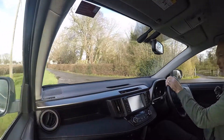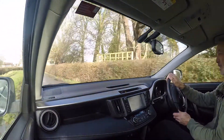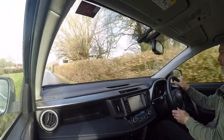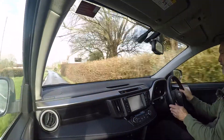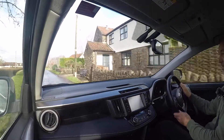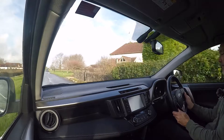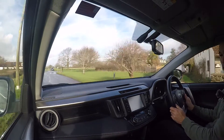Right, this is a quick road test video for a Toyota RAV4 — the hybrid version of the car and the XL model. This particular car is registered NJ66 WLA and the mileage currently showing is 67,785 miles.